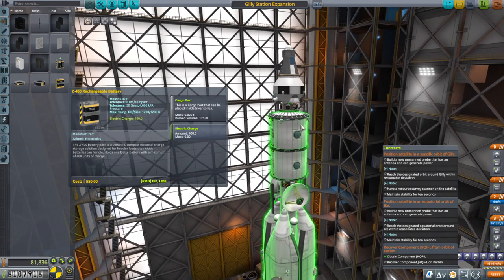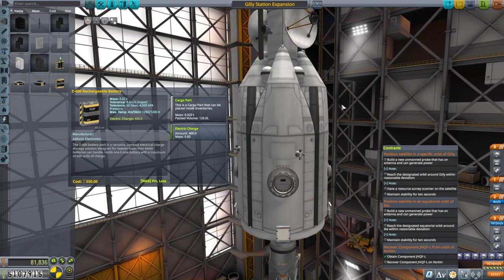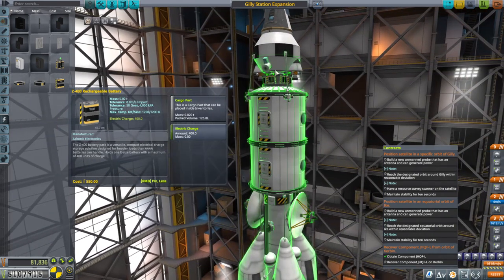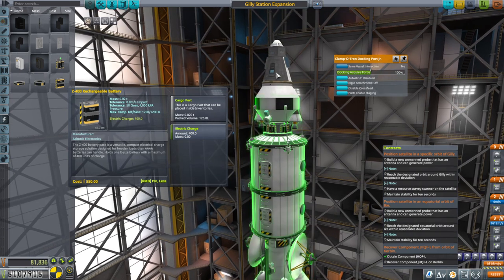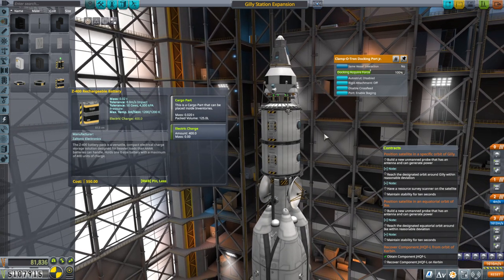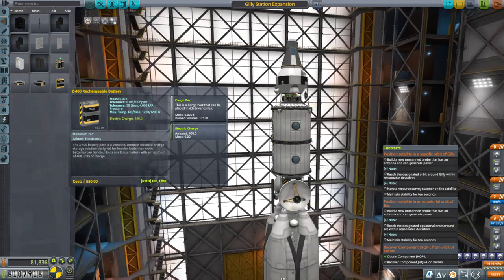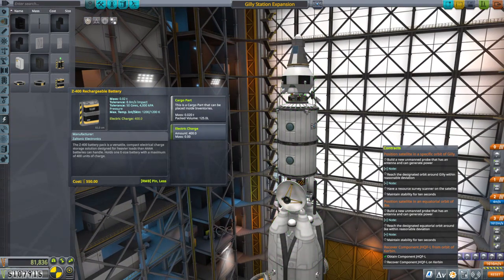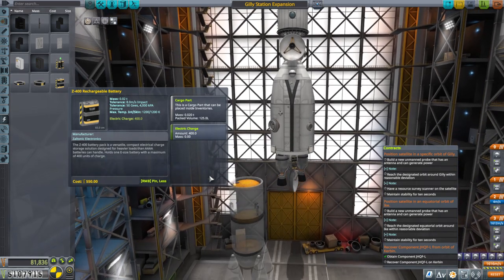Unfortunately, the existing station doesn't have a big docking port — not just not a big one, it doesn't have a regular docking port at all. So we're going to have to use this tiny docking port here. The pod doesn't have a docking port because we have no expectation it'll re-dock with anything — if it needs to be saved, we'll send out a claw. We've got a magnetometer and a gravioli detector mainly to counterbalance the antenna on the other side.